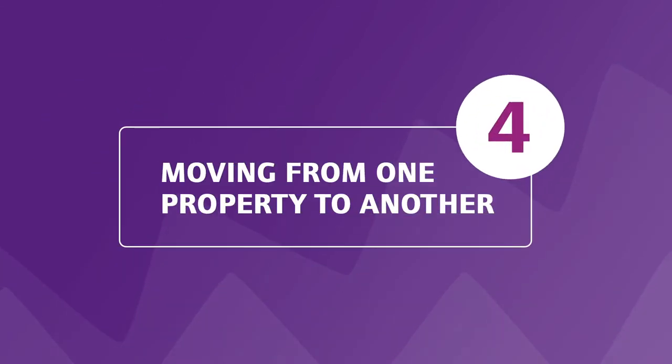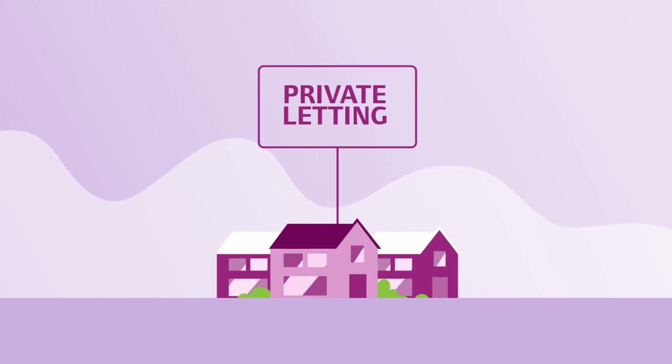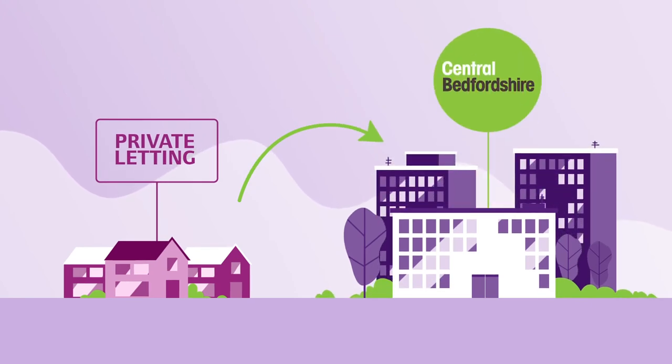The fourth point is about moving from one property to another. If to begin with we need to provide you with temporary accommodation that is not council-owned or out of the area, you may be asked to move if council-owned temporary accommodation does become available later.